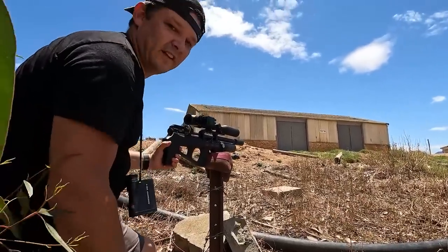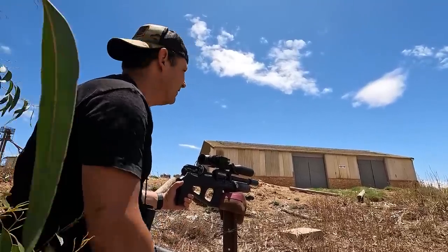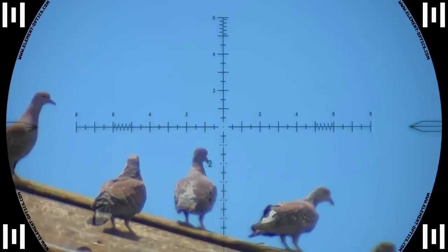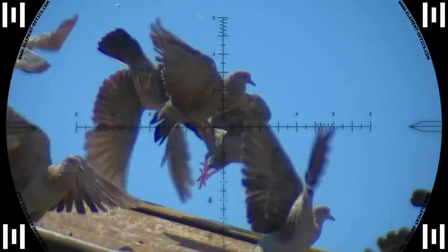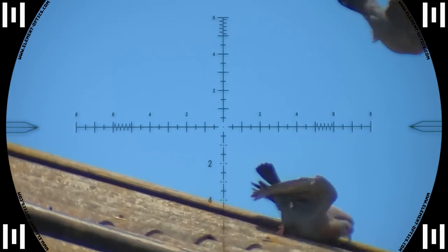Alright guys, I think we got him — that's either in the neck or the head, judging by what he's doing there. Again it's straight through the neck. This time the spinal cord gets disconnected from the muscles, causing this kind of behavior.